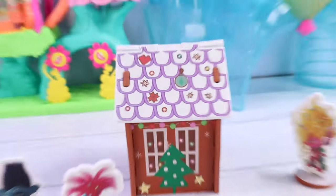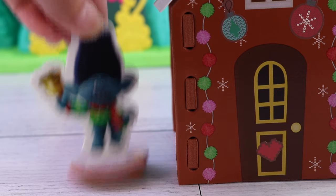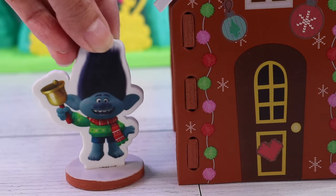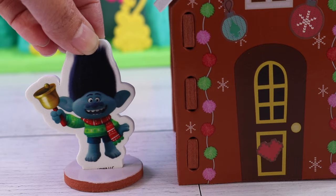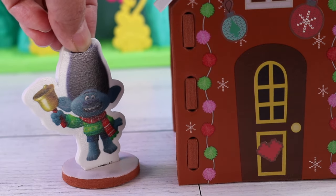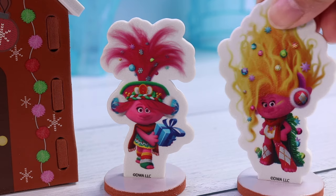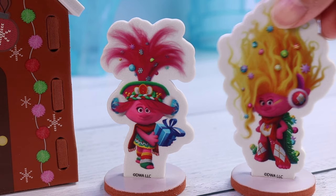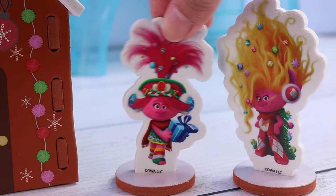And voila! We are done! Oh my goodness, you guys are the bomb.com! Look at this — the gingerbread house is ready for the party! Yay! Thanks Poppy, thanks Viva, thanks Essie, and thank you besties. That was a lot of fun. I'm so glad we were able to help. Woohoo! Now let's get this party started!